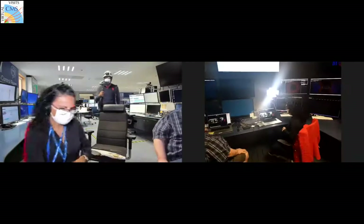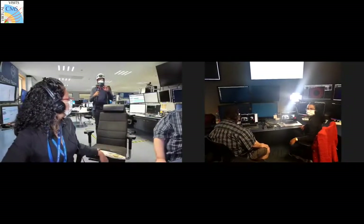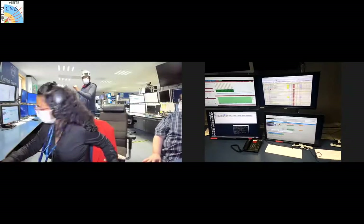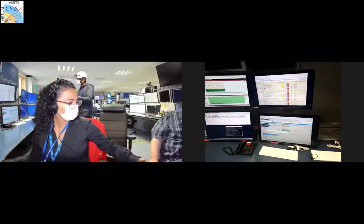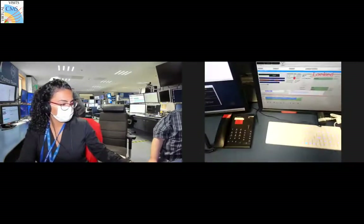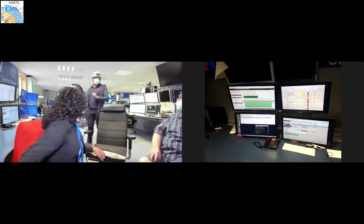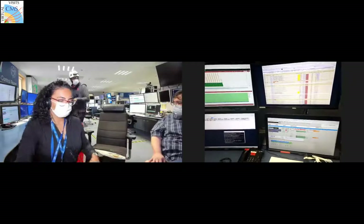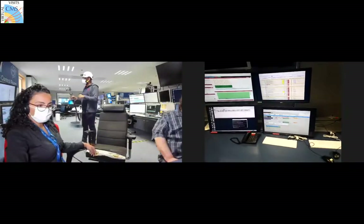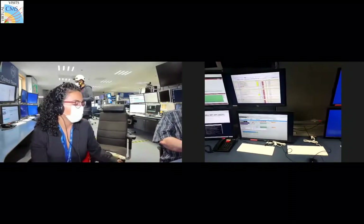That's the trigger desk, and we also have a post for data taking itself. This is where the data war starts at CMS - when we push the button and start everything. We have 120 million channels, and from here you can manage which detectors will participate, stop the run, and choose what kind of trigger to use.